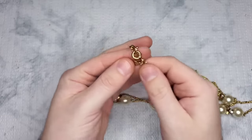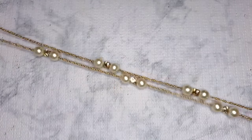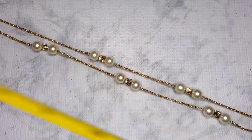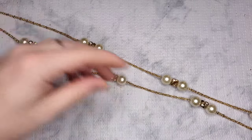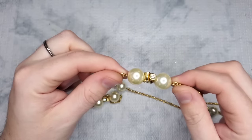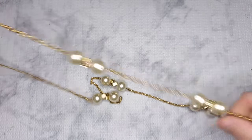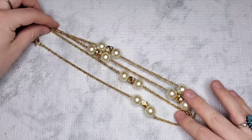Oh, it's marked J.Crew! We have a J.Crew necklace — a really nice long one. It is about 38 to 40 inches with a large faux pearl and there is some very light scratching, with rhinestones in between. That is very nice. Let's do ten dollars on the J.Crew — that was a really nice one.